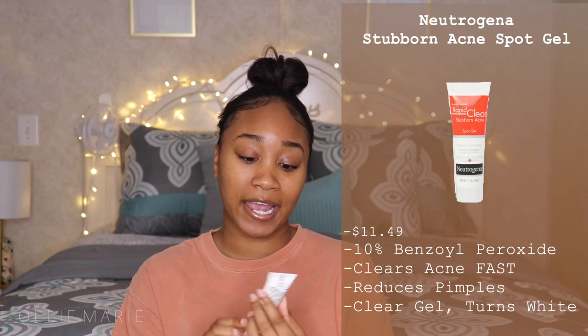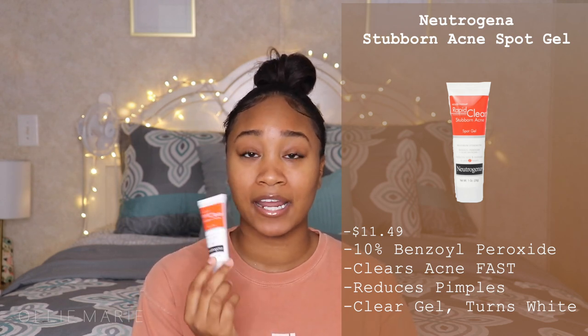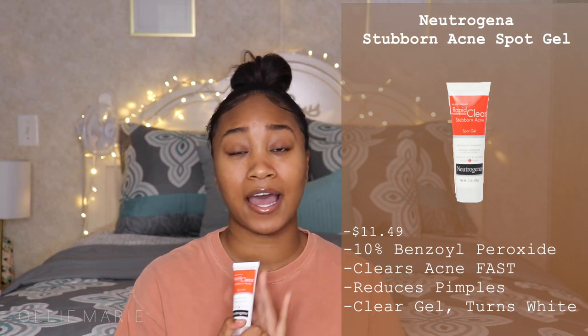My two goals are to clear my skin of acne and to clear my dark marks, so I use these products interchangeably. For acne, I use the Neutrogena Rapid Clear Stubborn Acne Spot Gel — if there's one product you can afford from this video, get this. It has 10% benzoyl peroxide, the strongest I've ever used, and you put it on your marks or a thin layer all over your face. I guarantee by the next morning your acne will be gone. I use this on Mondays and Thursdays only because it's very strong and dries out your skin fast.